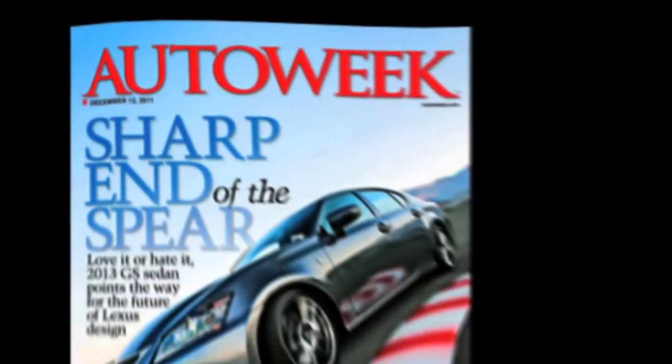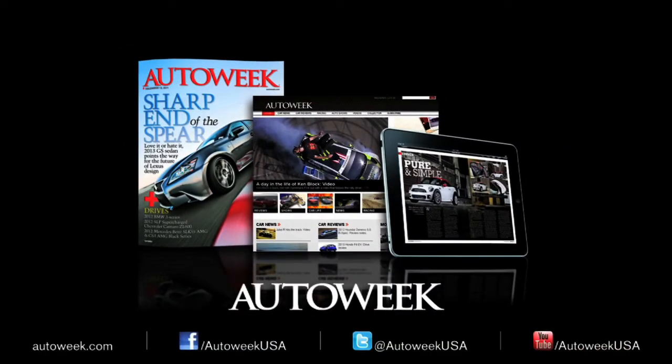Catch all the latest auto enthusiast news at AutoWeek.com, in AutoWeek magazine, and iPad edition. Talk with us on Facebook, YouTube, and Twitter at AutoWeek USA.